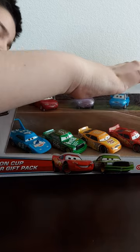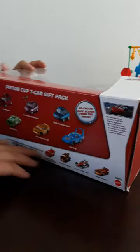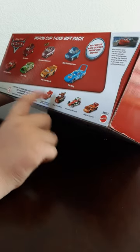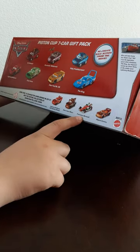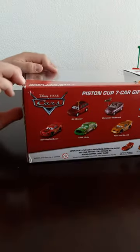And Poly Puddle Jumper. On the back of the packaging you can see other gift packs, like one from World Grand Prix that comes with Lightning McQueen with racing wheels, Race Team Major, Francesco Bernoulli, and Miguel Camino. So let's start taking them out of the package.